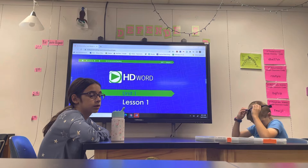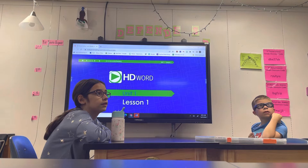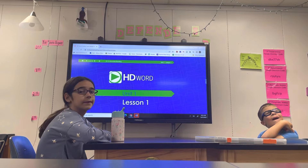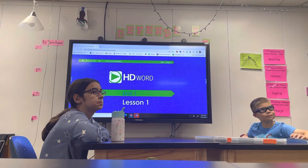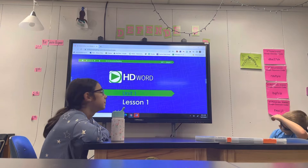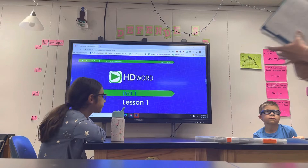In our HD Word lessons, we will practice reading accurately and fluently. Do you know what accurately means? No. Okay, we're going to say the words correct. And do you know what fluent means? No. Fluent is when you can just read without stopping. Although we will practice reading fluently, we will mainly focus on reading accurately. No guessing words. No adding words. Just what you see.